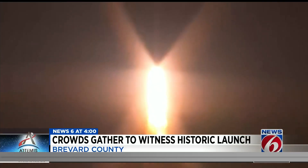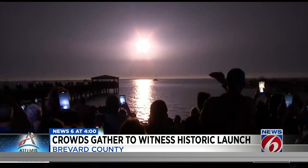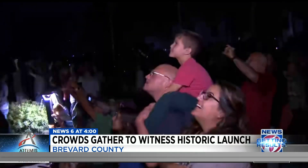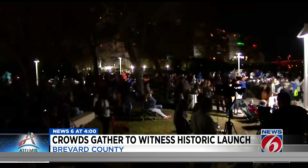Out on the Space Coast, it was a bright sight. The fireball was large enough to show up on weather radar and loud enough to set off car alarms near the Vehicle Assembly Building. The spectacular view was well worth the wait, as some staked out spots more than 12 hours in advance.